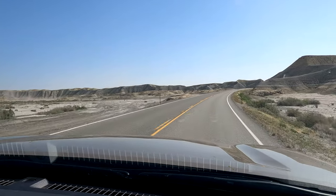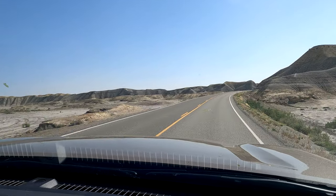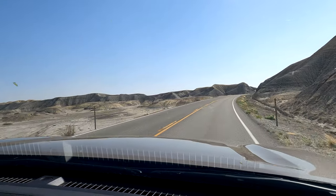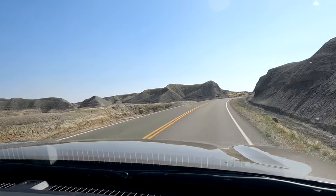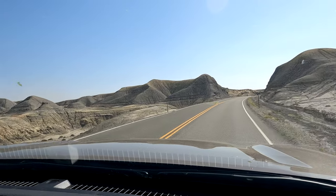As soon as you leave Capitol Reef, it's very nice much of the way, but about 45 minutes on, you get into this very strange area.